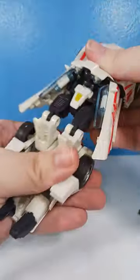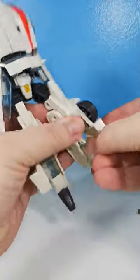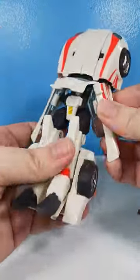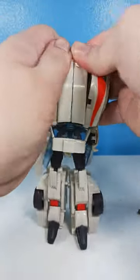I just have so much fun every time I transform it. The plastic is so robust. I love this era of Generations — this era of Generations is actually pretty much when I started really getting into collecting Transformers, so I definitely do have a soft spot for it.